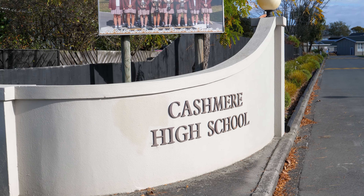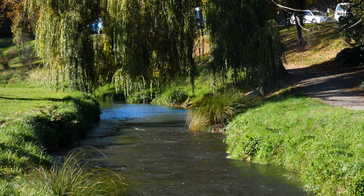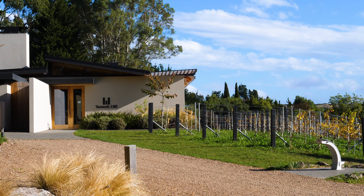Walking distance to Kashmir High, with easy access to the port hills, river walks, adventure park, native bush and hiking trails. Don't miss this opportunity to invest in this great location — for more information, contact me today.